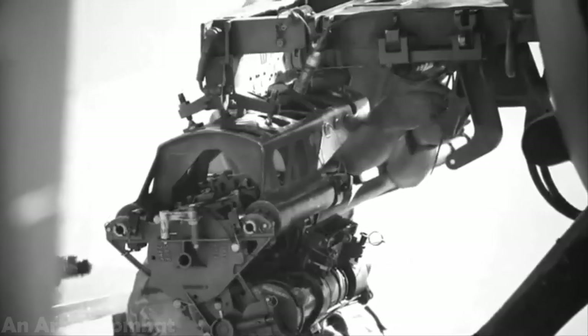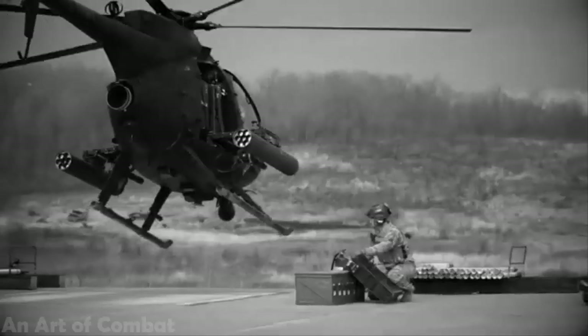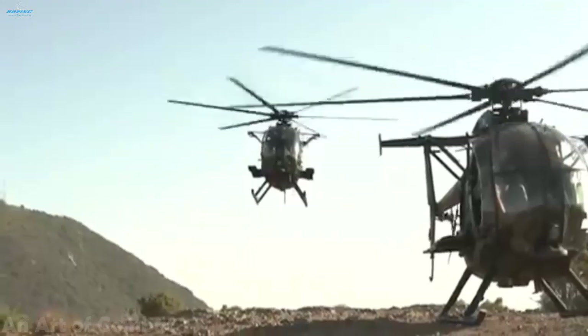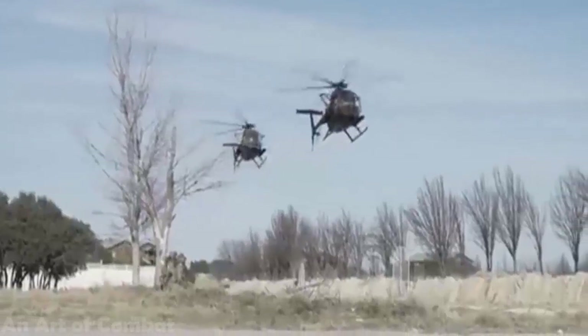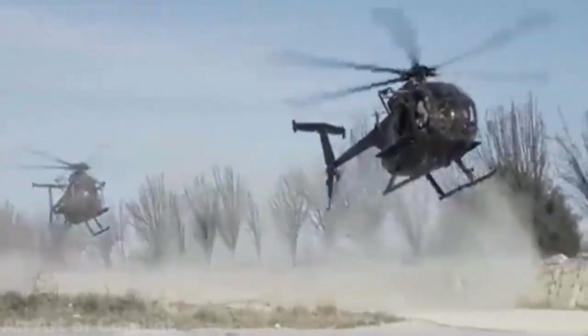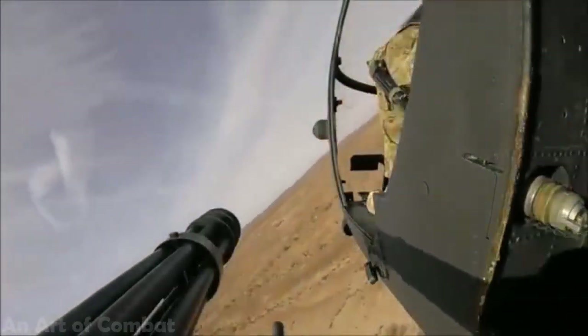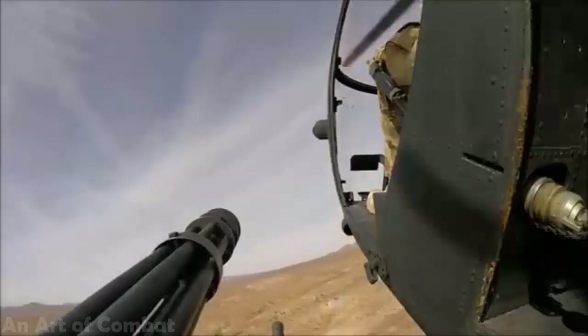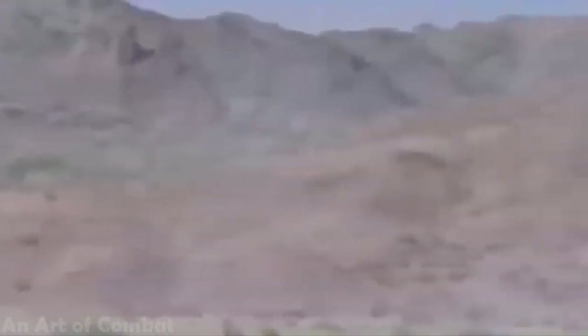The MH-6 has a distinguished combat history. After the 1980 failure of the Eagle Claw hostage rescue operation, the United States needed a dedicated special operations helicopter unit. It quickly formed the 160th Special Operations Aviation Brigade SOAR, more commonly known as the Night Stalkers. This unit has provided and continues to provide ceaseless close air support and transportation for special forces units, particularly the elite troops of Joint Special Operations Command JSOC.